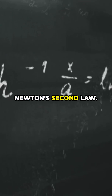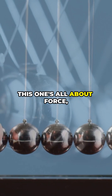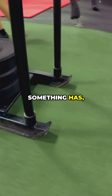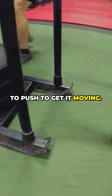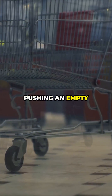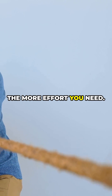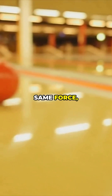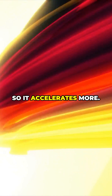Now, Newton's second law. This one's all about force, mass, and acceleration. The more mass something has, the harder you have to push to get it moving. Think about pushing an empty shopping cart versus a full one — the heavier it is, the more effort you need. Or if you throw a tennis ball and a bowling ball with the same force, the tennis ball goes way farther, because it's lighter, so it accelerates more.